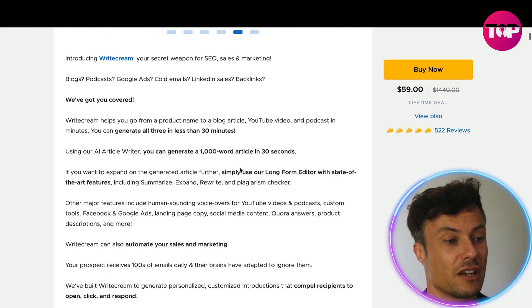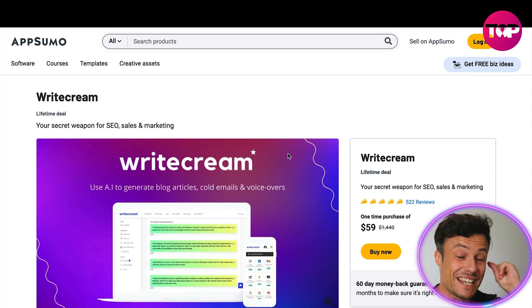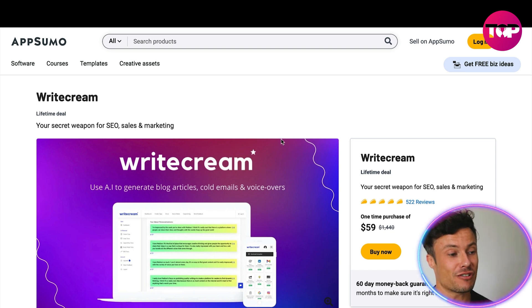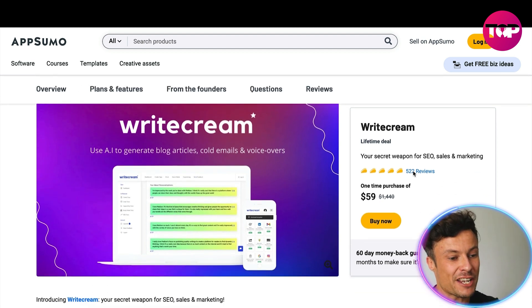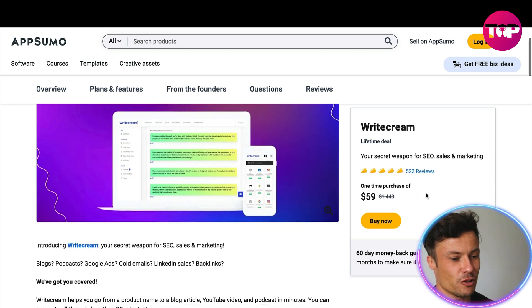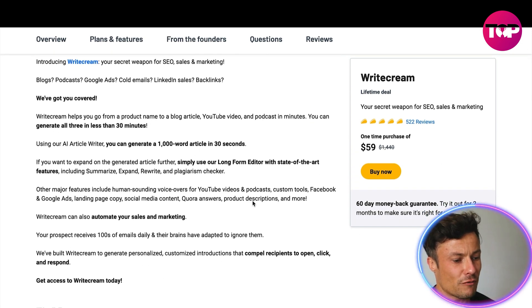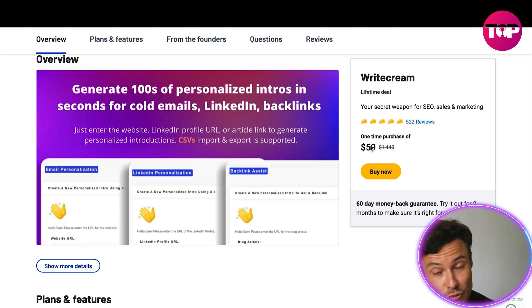As I promised earlier, here's where you can get Writecream at the very best price. Head over to the AppSumo link down below in the description — it's the exact same official Writecream product with a one-time purchase price of $59, a saving of around $1,390. It's absolutely incredible. Just click the buy now button for a one-time purchase with no recurring bills, and you have access for life to all of the Writecream AI tools.